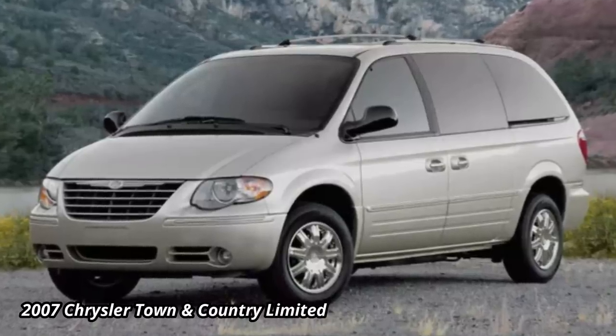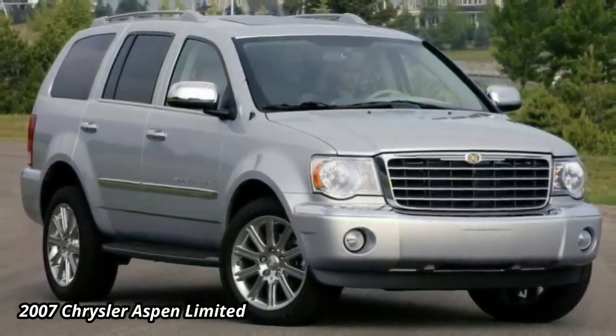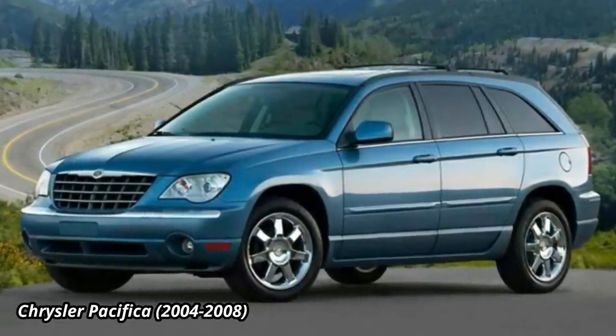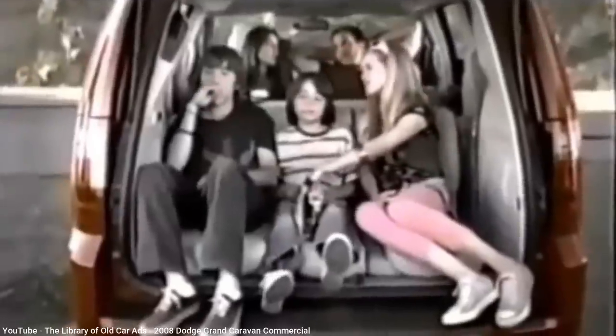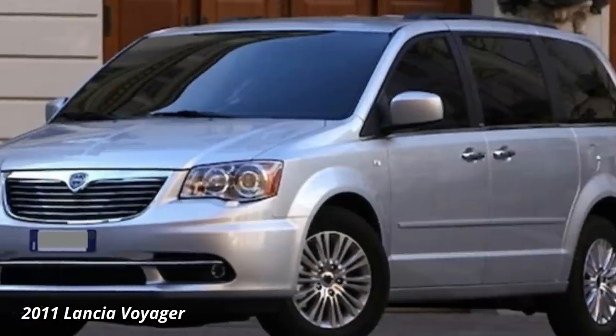By 2008, the minivan market had significantly changed from its roots in the 1980s. Crossovers and SUVs had become far more popular, and both Ford and GM had abandoned minivans for the North American market. Chrysler themselves tried to gain a foothold into the crossover arena with the Pacifica, but it wasn't nearly as popular. With less competition, Chrysler introduced a fifth generation Grand Caravan and Town and Country, which had reverted back to a more boxy design and only offered a long wheelbase model. This time around, Chrysler needed to play catch-up with its Japanese competitors by offering power windows in the second row sliding doors. It also offered more entertainment options for the second and third rows, and even the second row could be optioned to rotate so that it faced the third row. It would continue to be sold in Europe as the Chrysler Grand Voyager, and later was even marketed there under the Lancia brand.